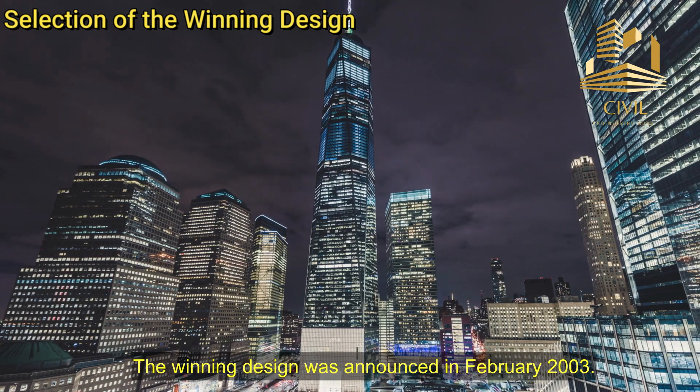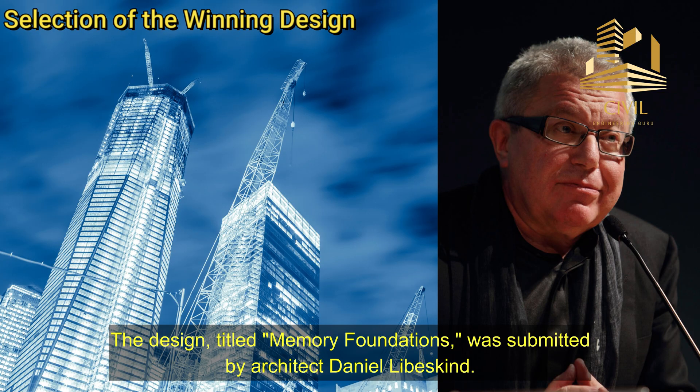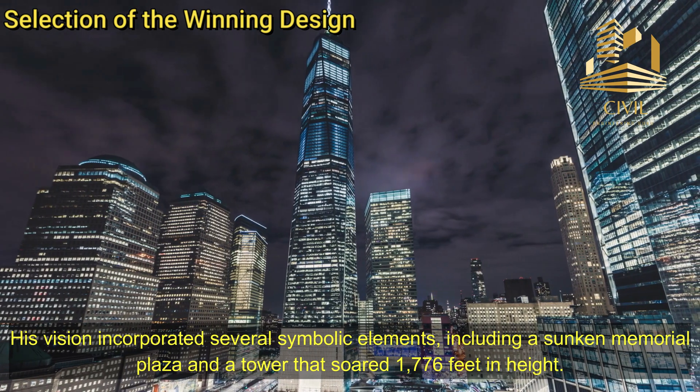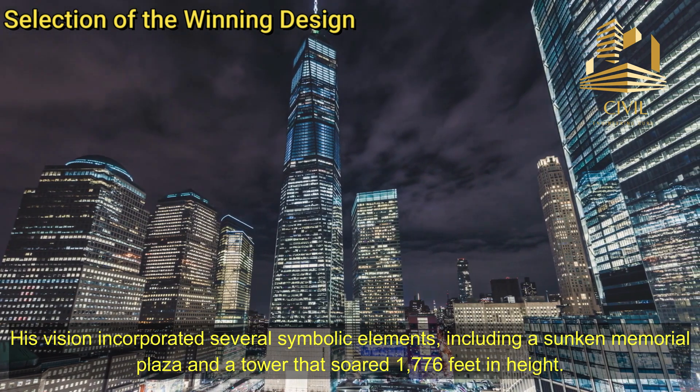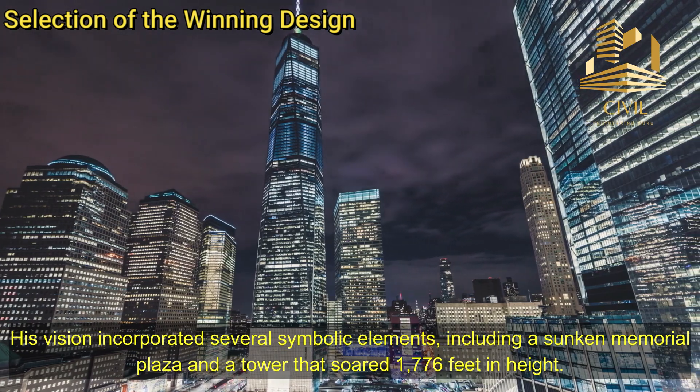Selection of the winning design. The winning design was announced in February 2003. The design, titled Memory Foundations, was submitted by architect Daniel Libeskind. His vision incorporated several symbolic elements, including a sunken memorial plaza and a tower that soared 1,776 feet in height.